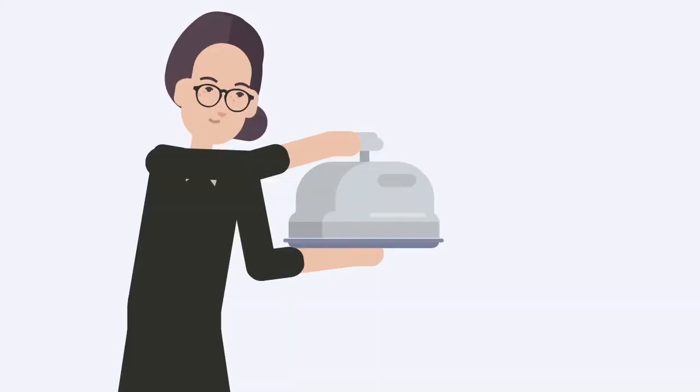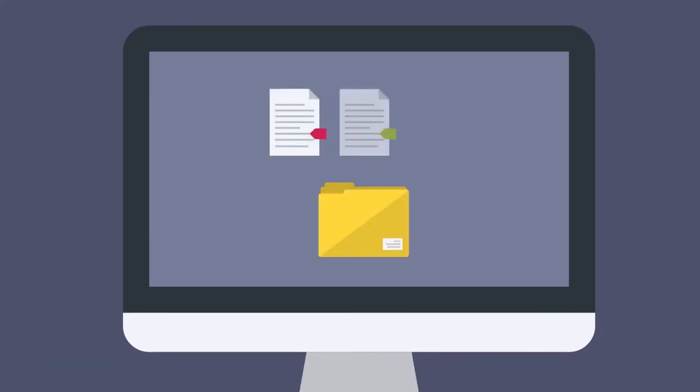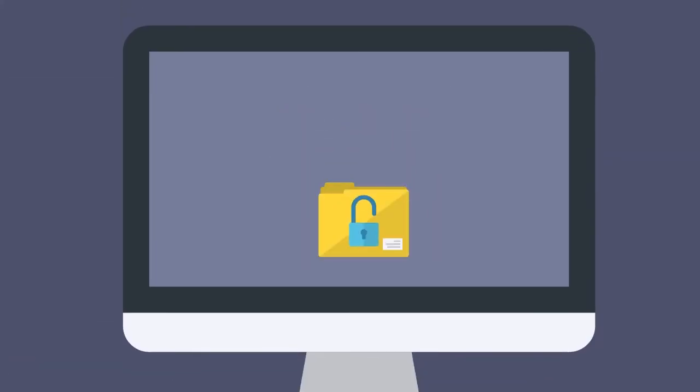So, what's the solution? It's simple: Backup and Recovery. Backup plays a critical role in any organization's overall data protection strategy.